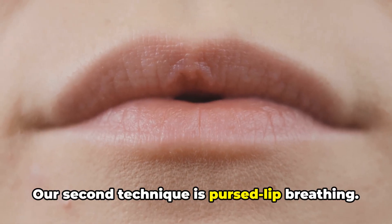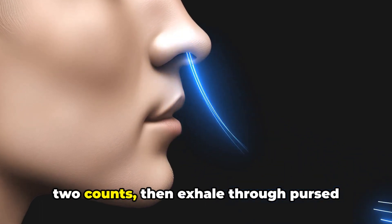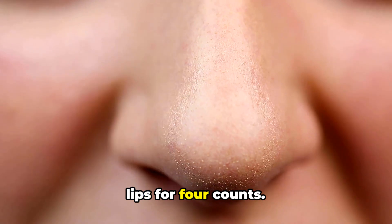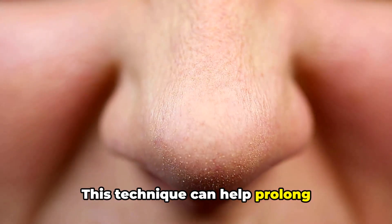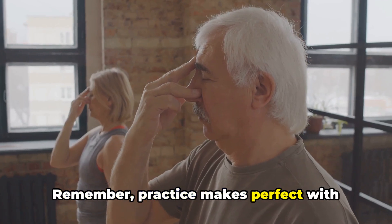Our second technique is pursed lip breathing. You inhale through your nose for two counts, then exhale through pursed lips for four counts. This technique can help prolong exhalation and improve oxygen exchange. Practice makes perfect with these techniques.